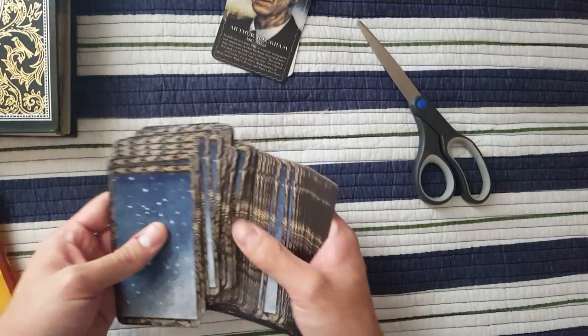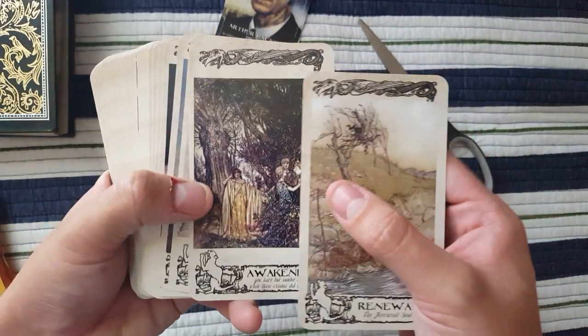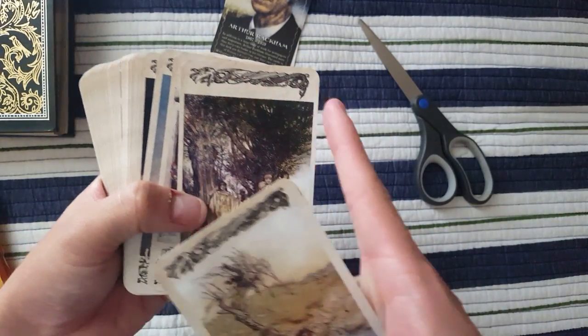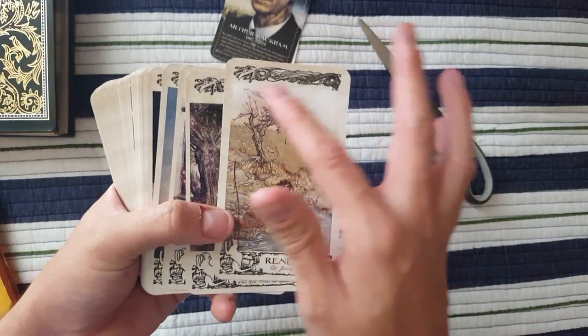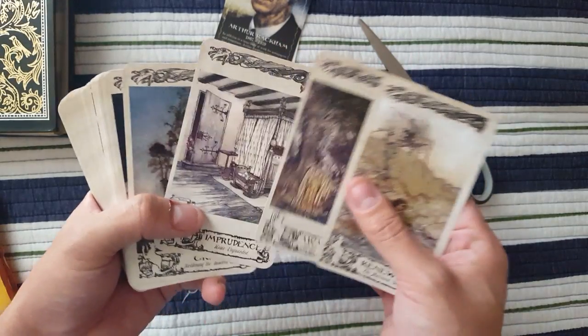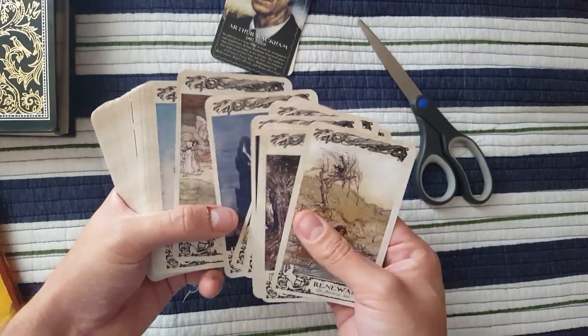Honestly, they did a good job. Nice quality art. You can see very clear images. They did what they did with the Tarot of Delphi — they did not alter the images in a consistent way across cards, so you can't trim it. For those of you who like trimming decks, don't trim this deck.